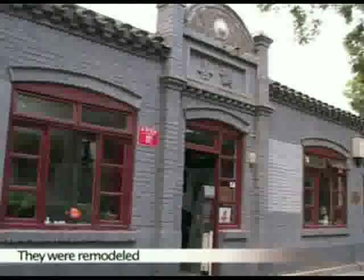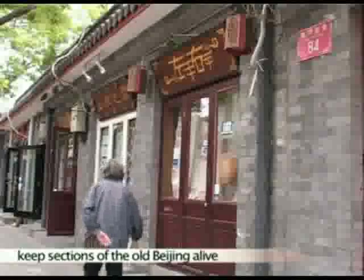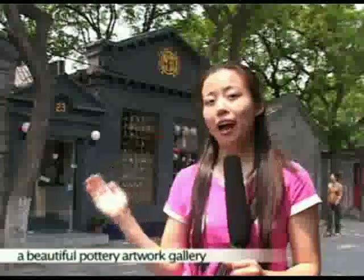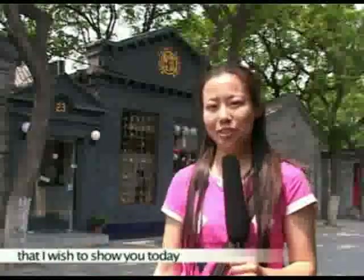They were remodeled from old houses to keep sections of the old Beijing alive. Here we are at the Pottery Workshop, a beautiful pottery artwork gallery that I wish to show you today.